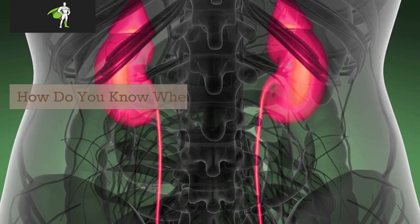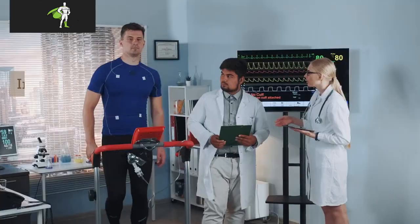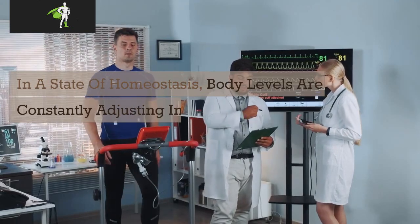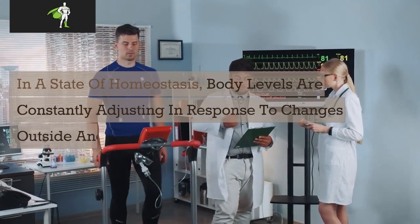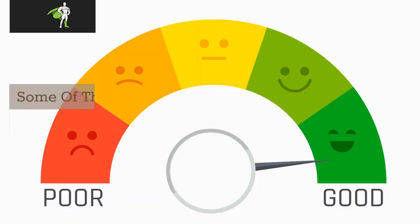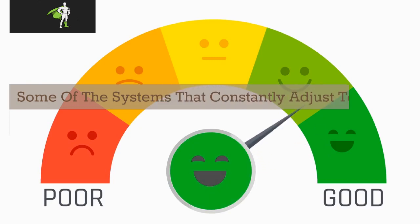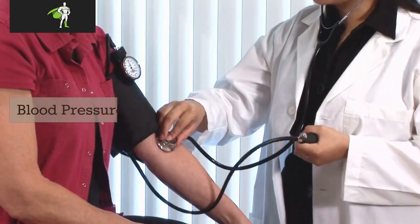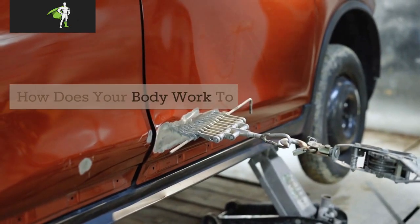How do you know when your body is in homeostasis? In a state of homeostasis, body levels are constantly adjusting in response to changes outside and inside the body. Some of the systems that constantly adjust to stay at normal levels are blood sugar and blood pressure.